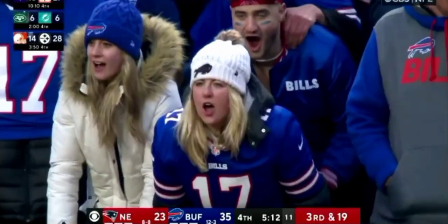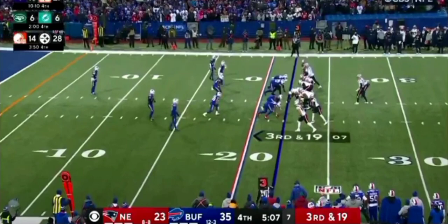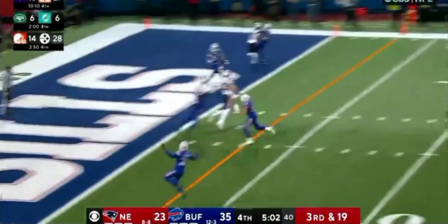Huge play here. Once again, you don't have to get the first down. Trying to get 10, 12 yards. If it's there, take the shot downfield. Third and 19. Jones takes the shot.